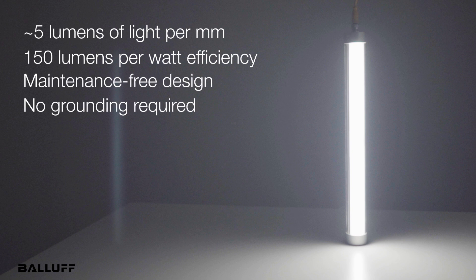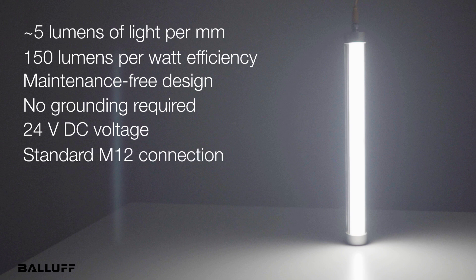Since no grounding is needed, their 24 volt DC protective voltage offers a high degree of safety. Installation is simple using standard M12 connections.